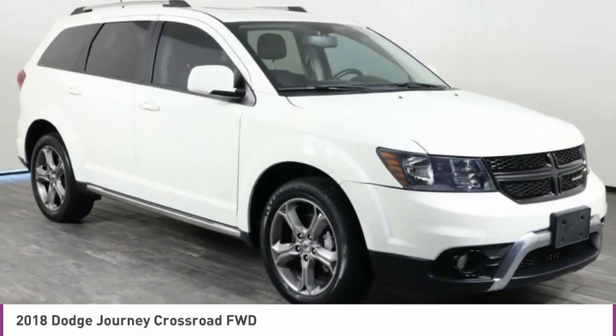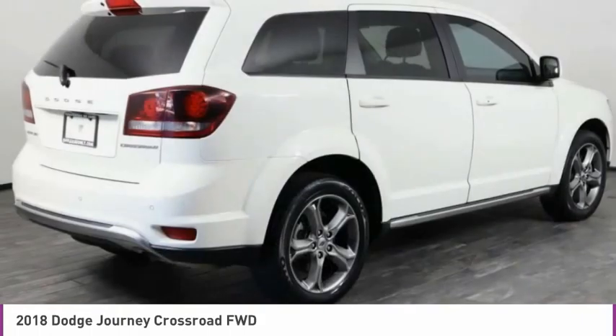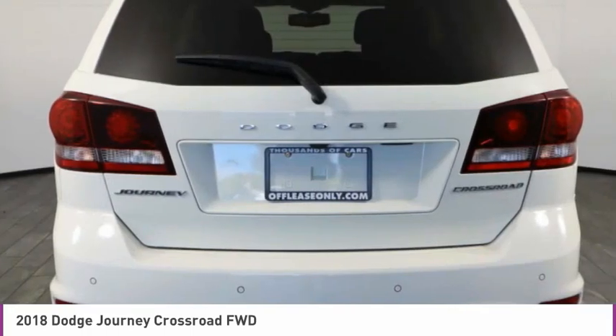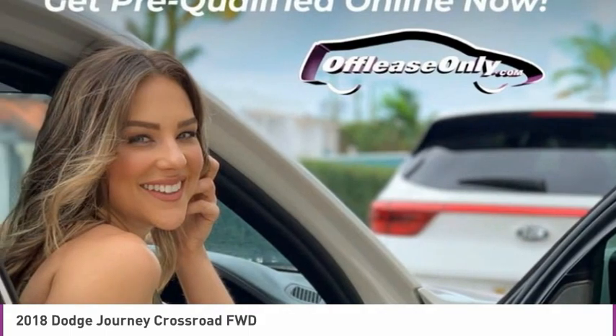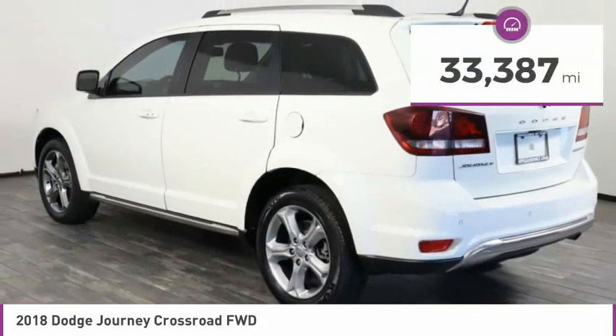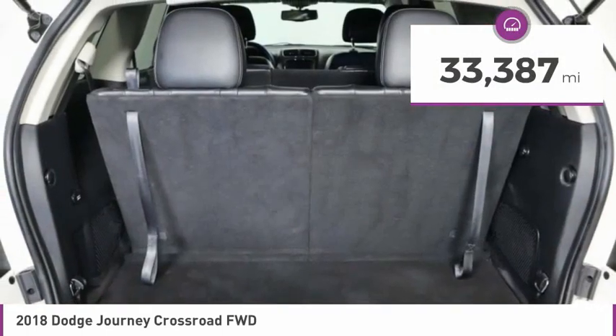The Journey's optional third-row seat, along with innovative features like a chilled beverage cooler and in-floor storage bins, make it a good and affordable alternative to a traditional minivan, priced below $20,000. This vehicle has less than 35,000 miles.